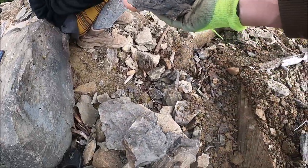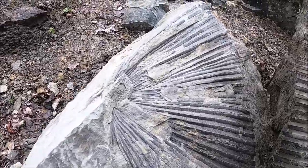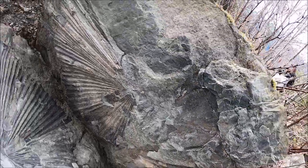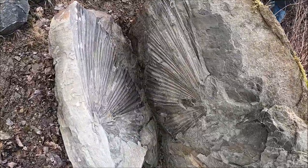Yeah, you gotta take that one for sure. Beautiful imprints, wow. Nice image of each other - that's awesome. Like wings.